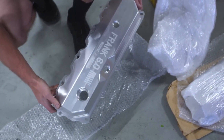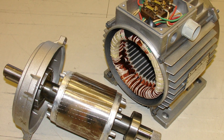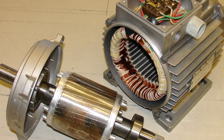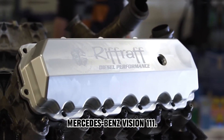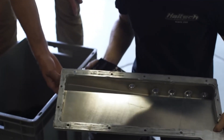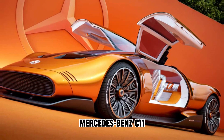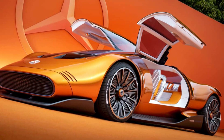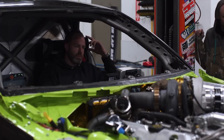Mercedes-Benz aims to be the first to commercialize and utilize this innovative technology, ensuring that the axial flux motor becomes readily available for regular vehicles. But the burning question remains: when will the axial flux motor enter production? Well, it has technically already begun production, with the recent release of the Mercedes-Benz Vision 111. This car is the first to feature the axial flux engine, and it's a sight to behold — drawing inspiration from the legendary Mercedes-Benz C111.